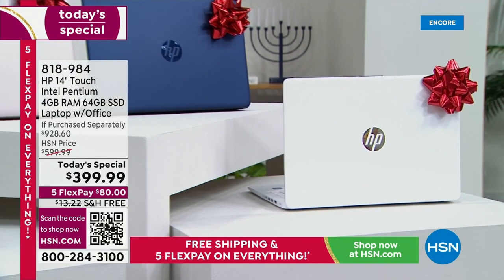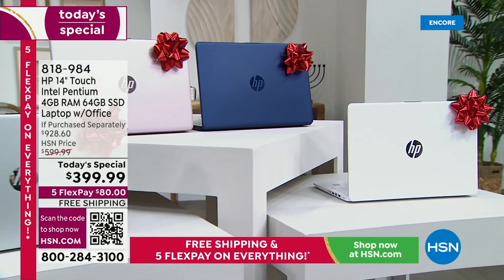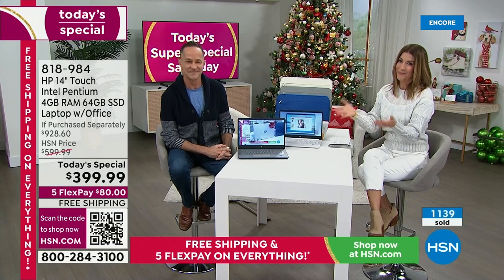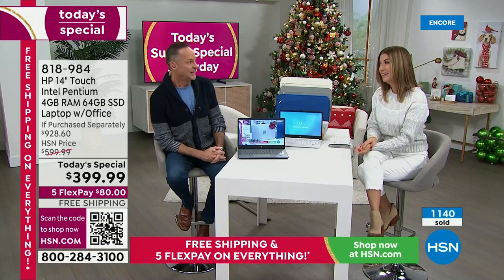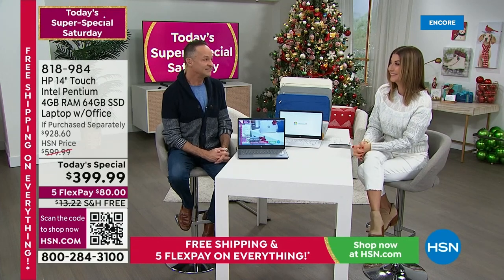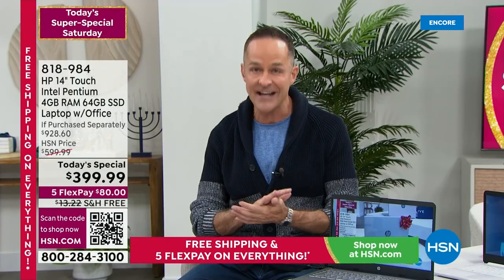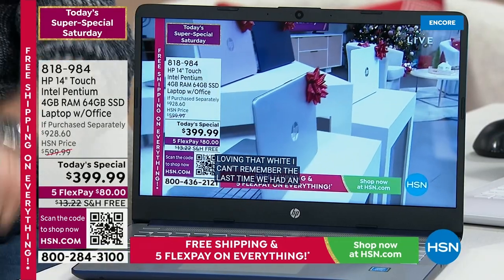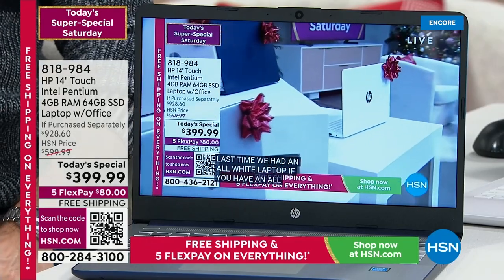Do it right now. I think you're going to be so glad that you're watching and shopping at HSN tonight. We haven't done this all year, but the fact that you can still get it under the tree is a really good reason to pick it up today. It was worth it for us to finally get back in stock and have available, as today's special, a computer. HP is great, Intel is great, Windows 11 in S mode is great.